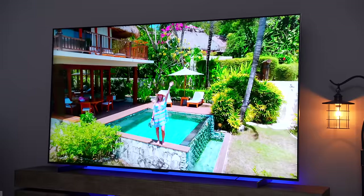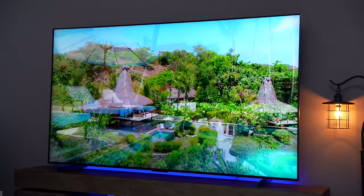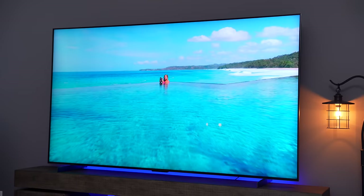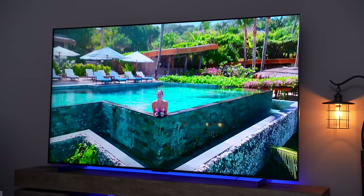The TCL 98 inch QM8 TV features TCL's quantum dot QLED technology with ultra wide color gamut, providing over a billion colors for richer and more lifelike images. With industry leading mini LED ultra technology allowing up to 2,300 plus local dimming zones and precise zone control with full rate ultra local dimming, this will give you the most accurate representation of an image.